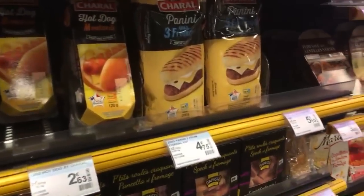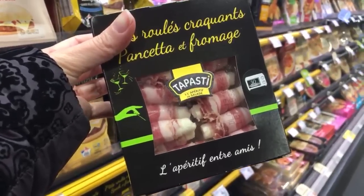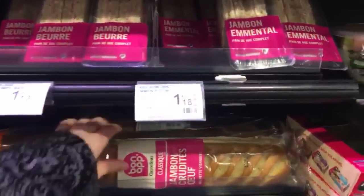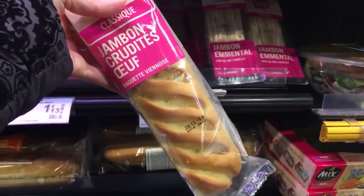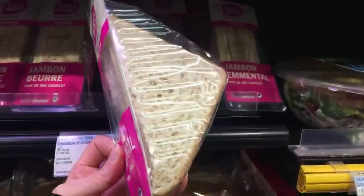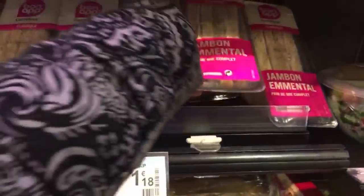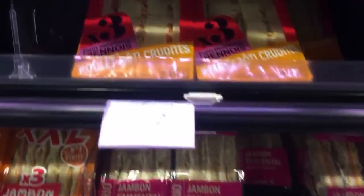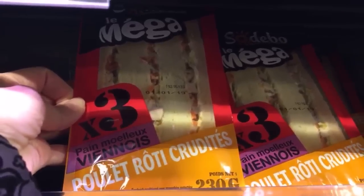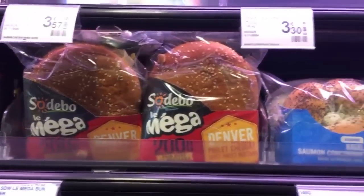Here we have more ready-to-eat items — good for aperitif too. Some tapas — nice, you have some cheese inside the pancetta. Now the sandwiches: you have a jambon crudités — that's ham, egg and some vegetables. A classic jambon emmental in softer bread — that's ham and emmental cheese, a classic for us. Then we have the mega one with poulet rôti — that's chicken and vegetables. They even have some big burgers.